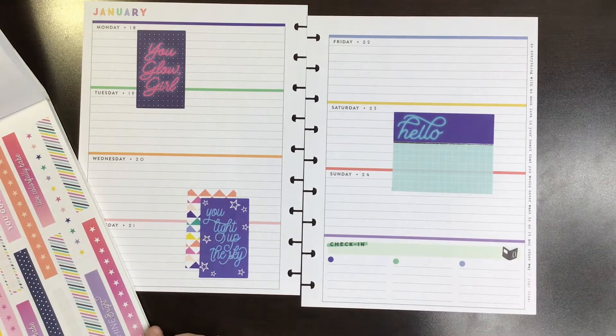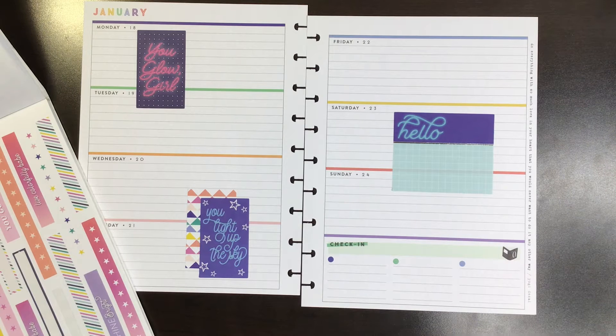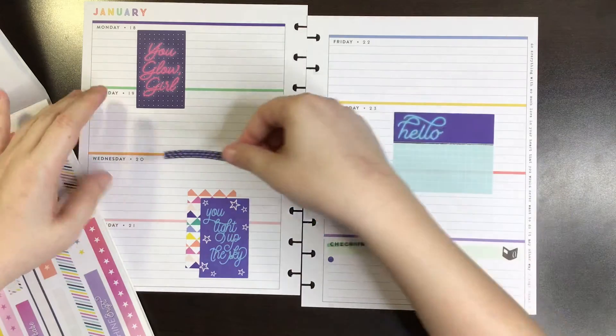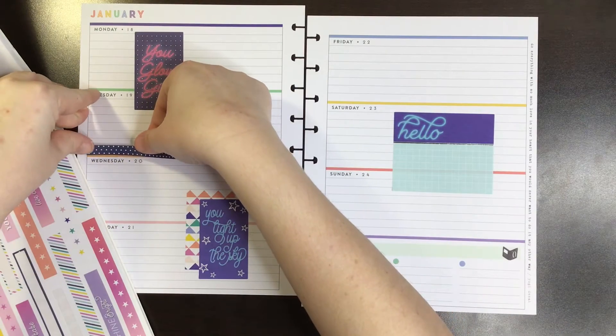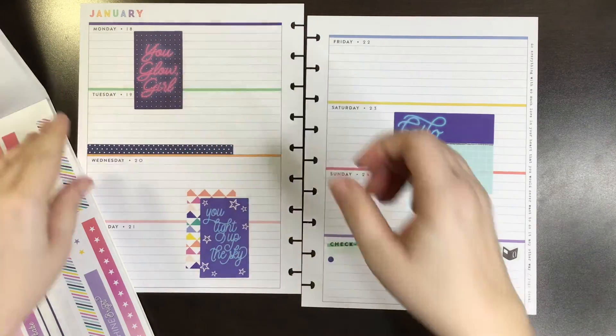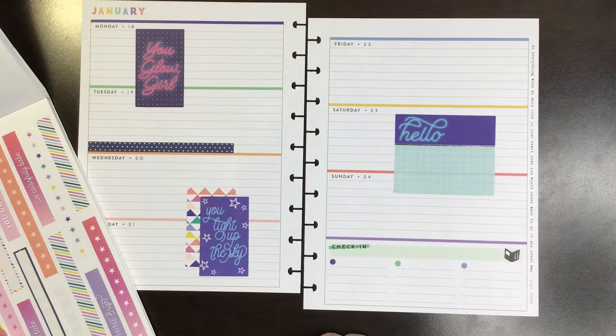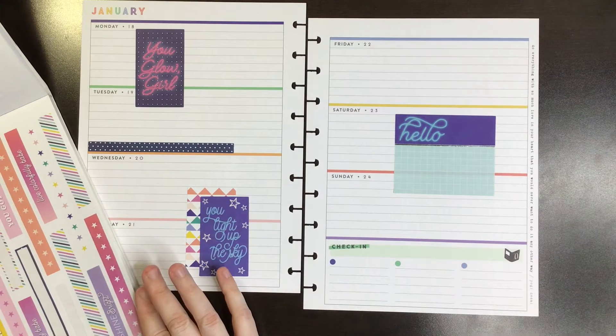Let's use this navy polka dot strip. We'll put it over here. That might be too many polka dots over there, but whatever. I'm just going with it, man. Just going with it.